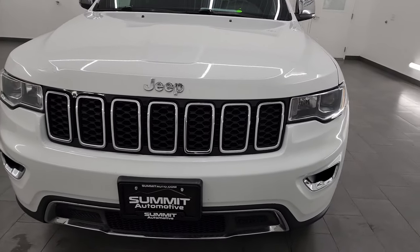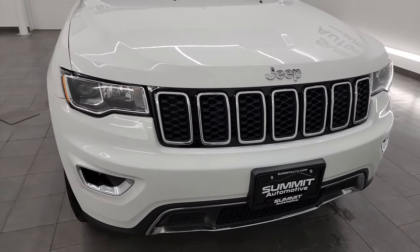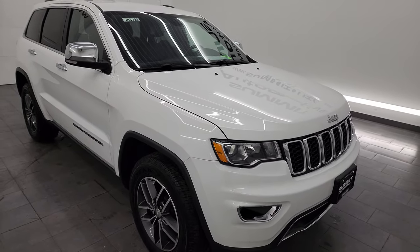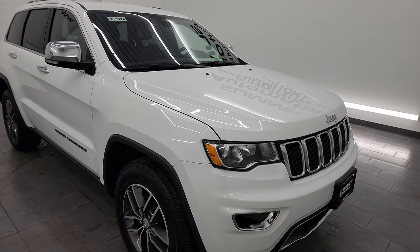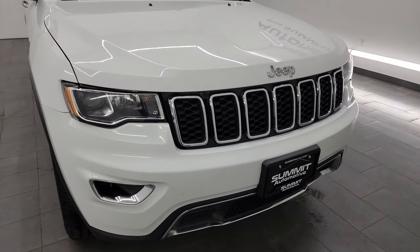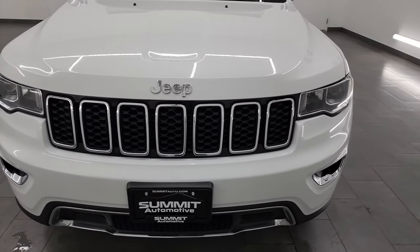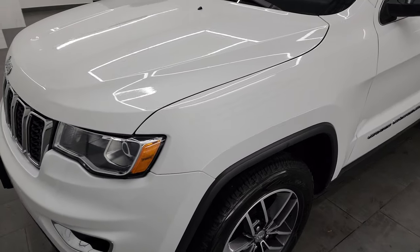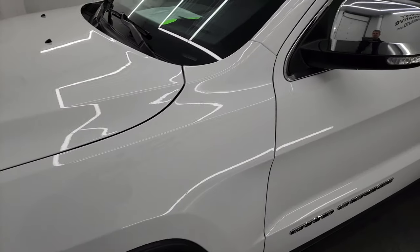This Jeep has been fully safetyed and inspected by our service shop, has a fresh oil and filter change, all the fluids have been checked and topped off, it has four brand new tires and this Jeep is 100% ready to go. I'm going to go all the way around inside, start it up, take a look under the hood, and show you all the options to give you the most accurate representation of the vehicle.